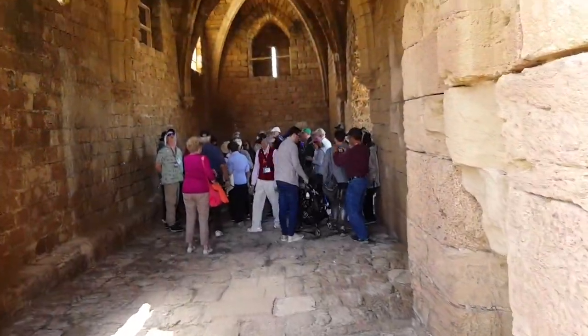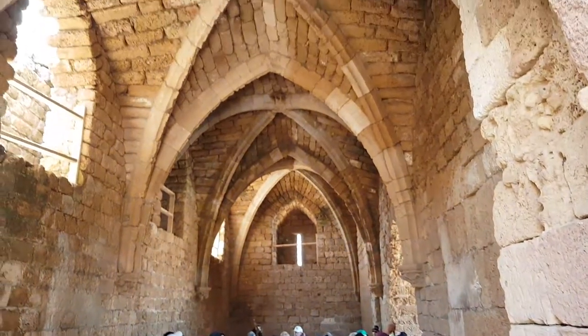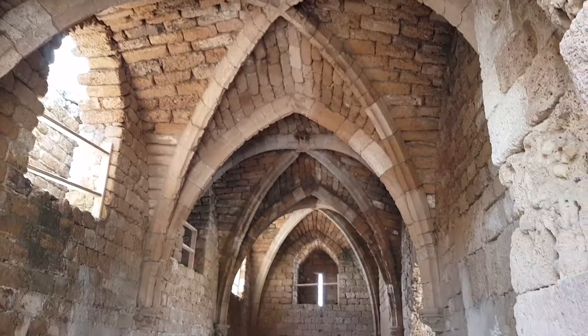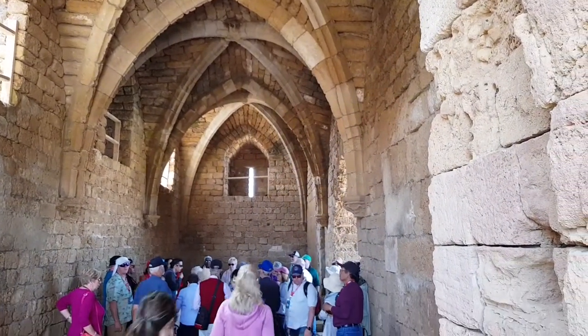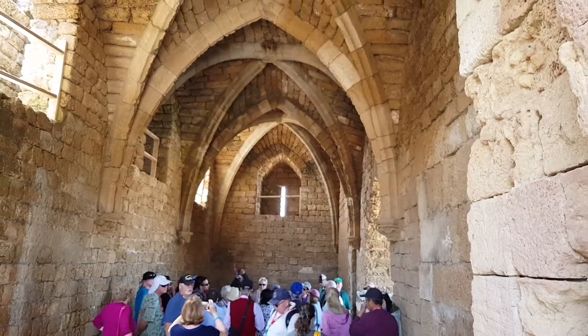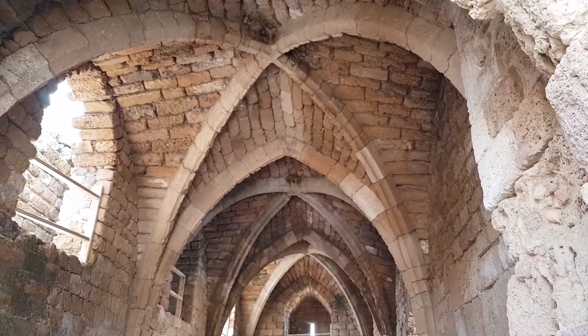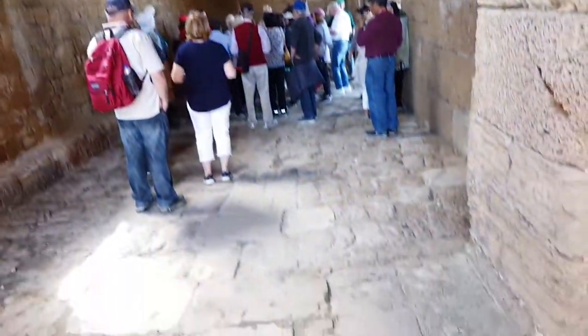A lot of people here try to make a video to show you. A lot of people can visit you. This is Roman City, you can see.